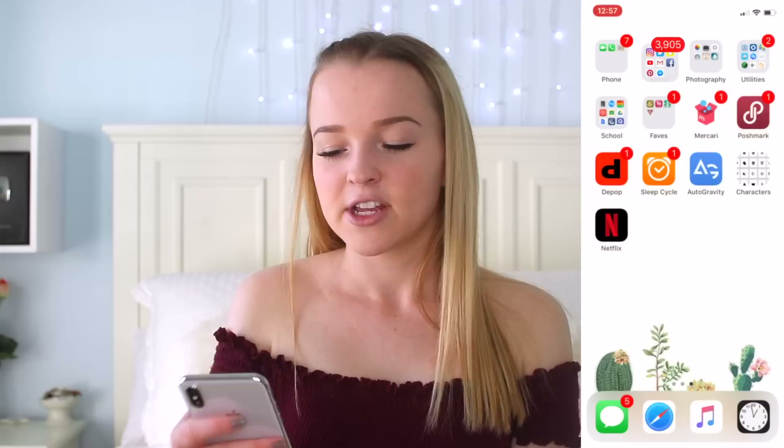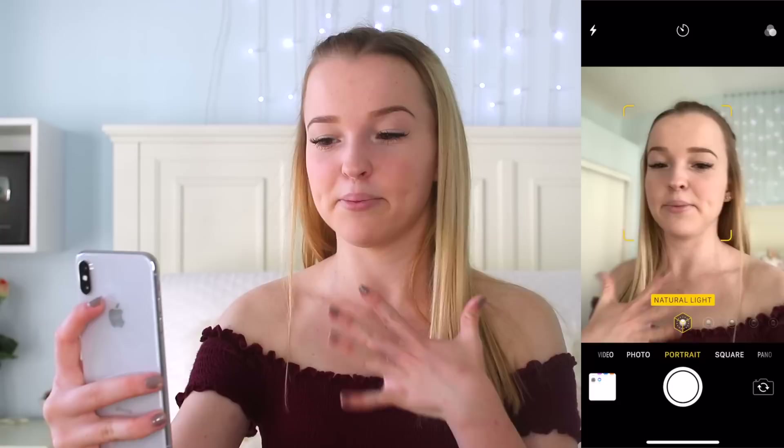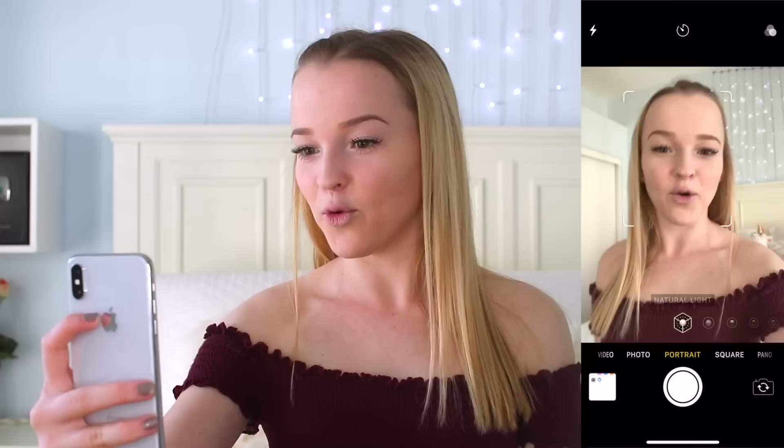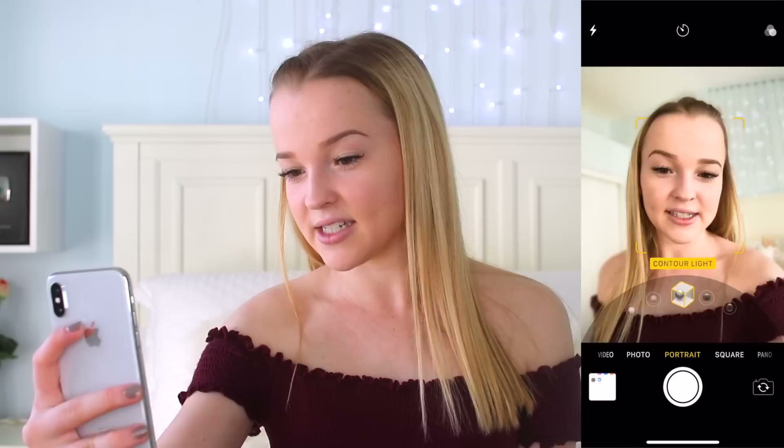Next I have my photography folder because I love taking photos. So in this folder I have Photos and Camera, and I'll show you guys the cool new features. I'm going to turn it to the front-facing camera. You can see on the right here is portrait mode, and basically what it does is blur your background so it looks so much more professional. And there are even different settings for portrait mode — this is natural light, you can swipe right for studio light, contour light, stage light, and stage light mono. So there are so many different effects you can use.